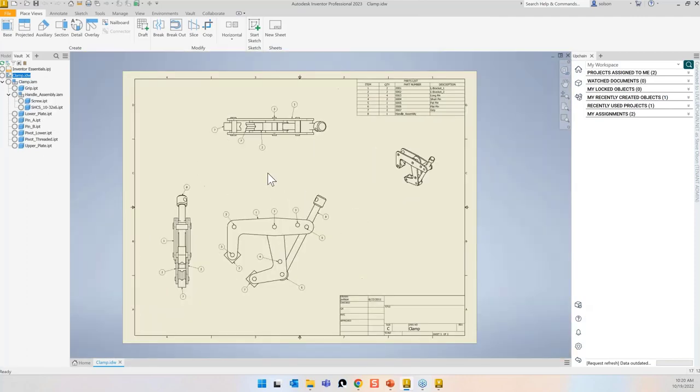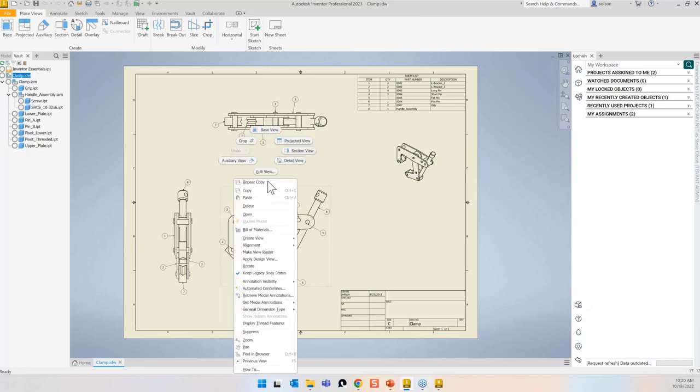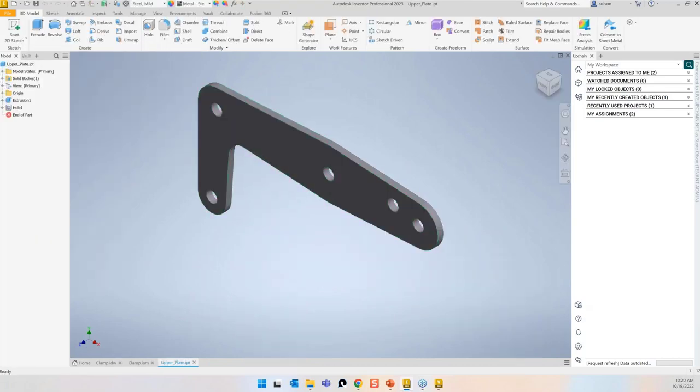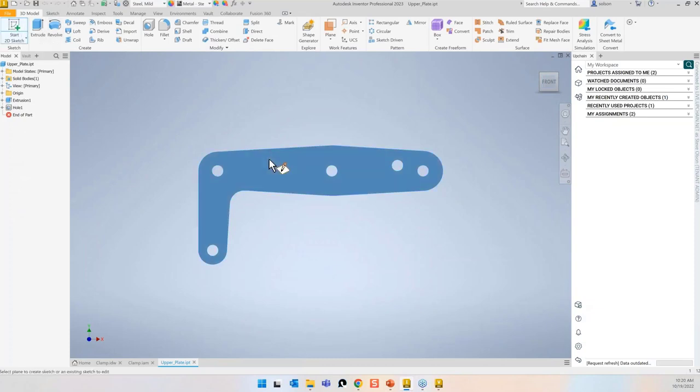Say okay, and it's going to check those files into the Vault. You can now see all the icons letting me know they are checked into Vault. I want to show you the workflow for making a modification. I'll grab this component and open it up. I'll make a small change — I usually put a little slot in here. I'll create a sketch, and Vault is saying, 'You don't have that checked out right now — do you want to check it out?' Yes, I do. Vault watches your back for you.